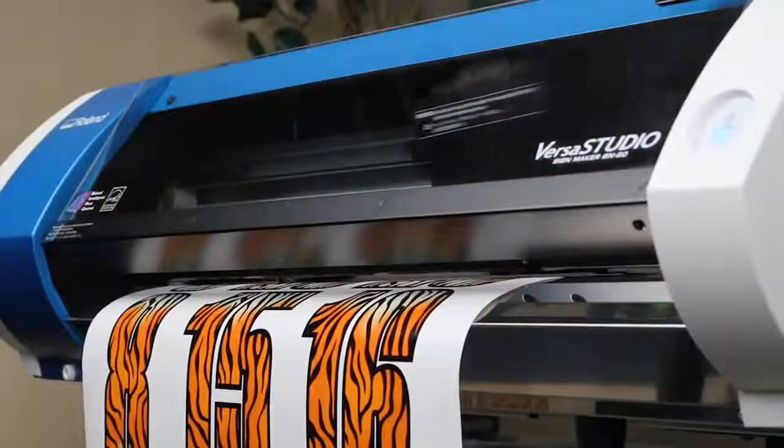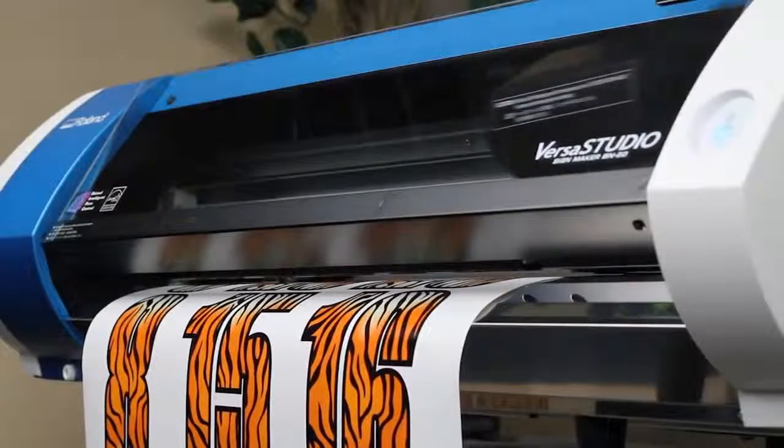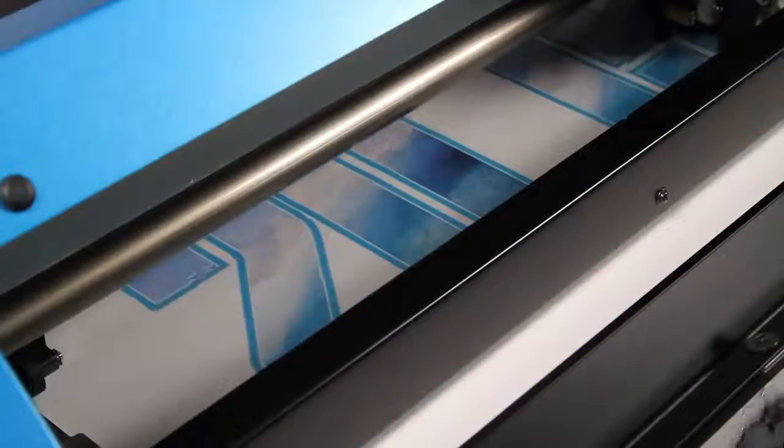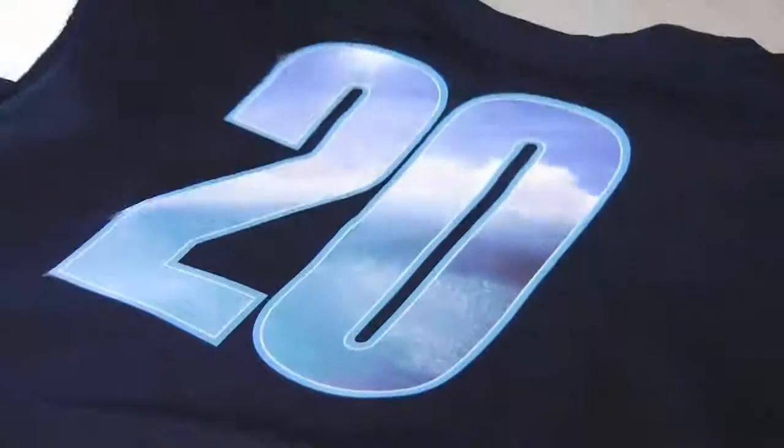When you ask what you're going to do in the decorated apparel market, names and numbers — that's 80% of the market. But if all you're going to do is names and numbers in a single color, you're really missing out on the profit potential. What if you could add an embellishment like a zebra pattern, a full color image, or a photograph? You could add a logo, the team mascot, or whatever else the customer is interested in.